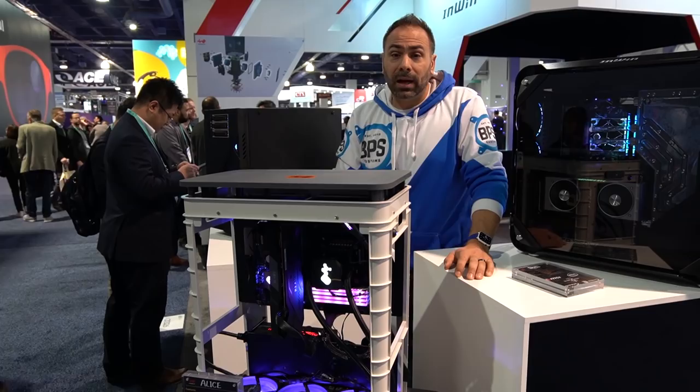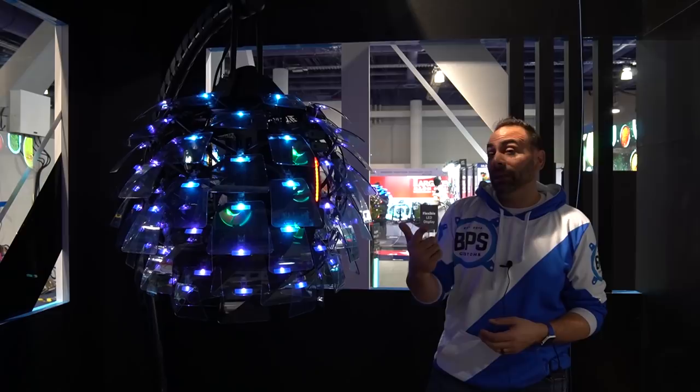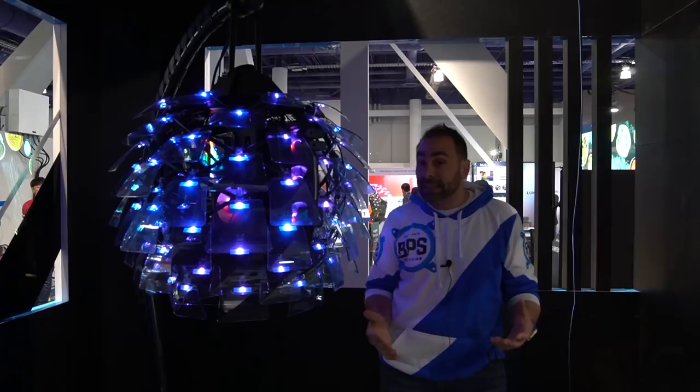So that's it from here — CES 2020 at the INWIN booth at the Las Vegas Convention Center. Thank you so much for watching our videos and thank you to our CES sponsors: Thermaltake, Fractal Design, and Corsair. Check them out at the links down below in the video description. Get subscribed for more CES content coming soon. Thank you very much to INWIN for having us at their booth, and we'll check you guys next time.